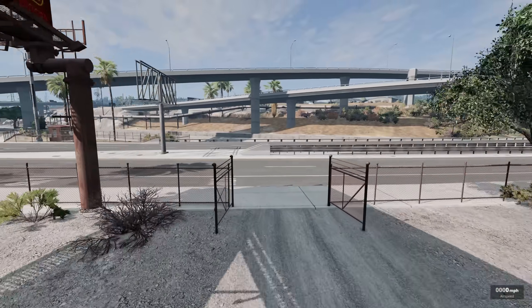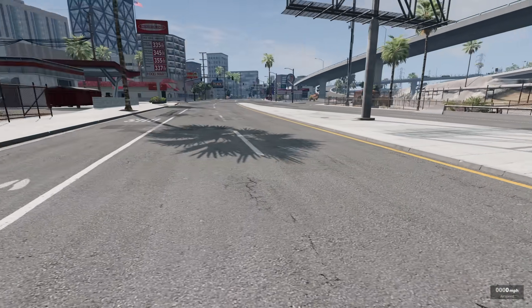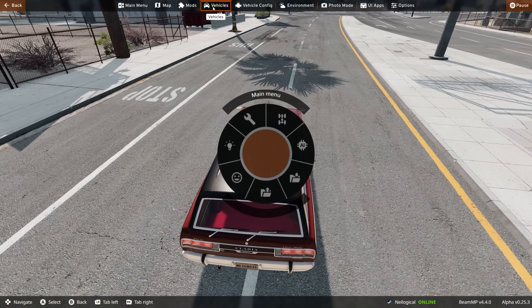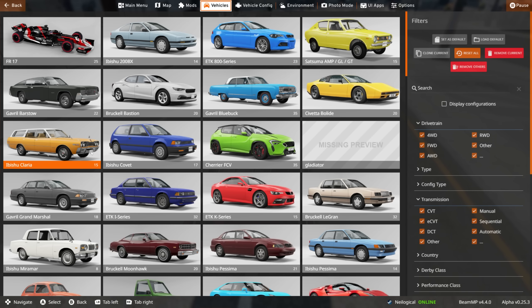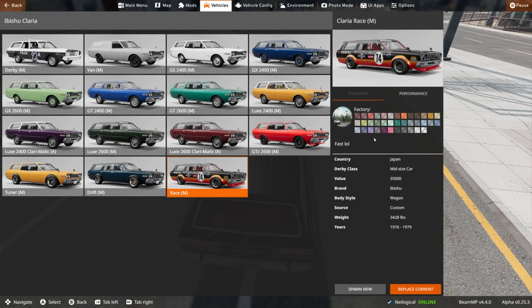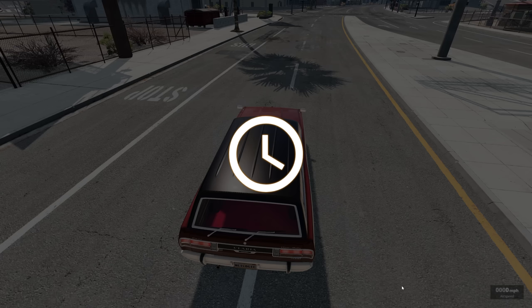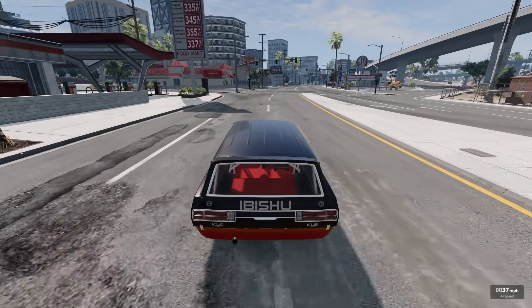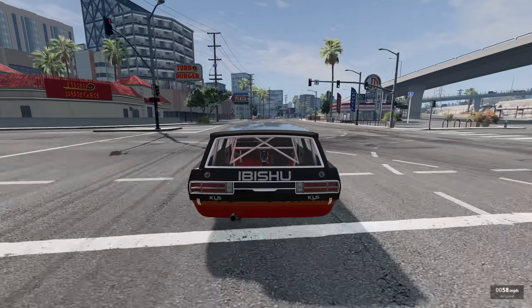I love it. Anywho, before we check out the drift version, I do want to try the race edition, because I assume it's going to be the fastest version, right? It only makes sense. So let's try this out. I love the description as well - it just says 'fast.' LOL. Well, I'll take your word for it, man. Let's see what this thing is - this is the world's fastest wagon.